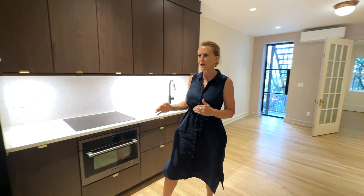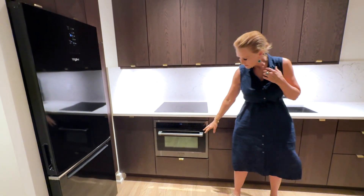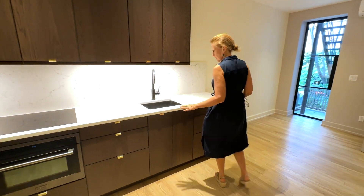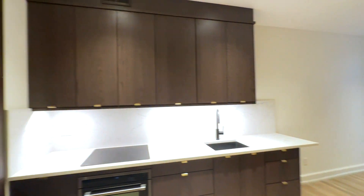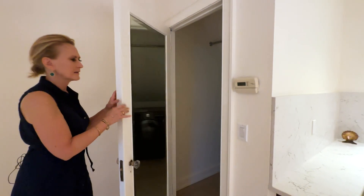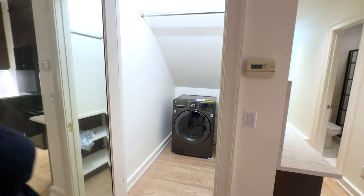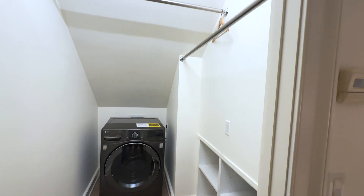She put in top appliances for the space — there's a great Whirlpool, an induction stove, convection oven, and microwave. There is no dishwasher as there wasn't room, but she chose to do great cabinets. There is also a washer and dryer — it's a combination unit, a top-of-the-line LG combination washer/dryer.